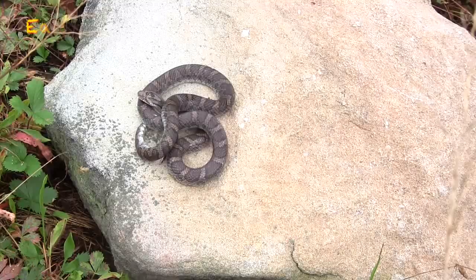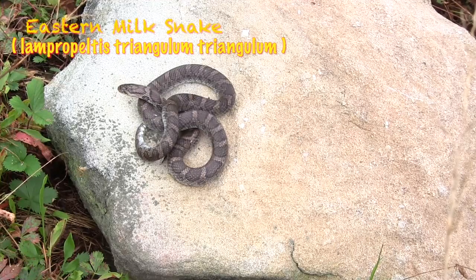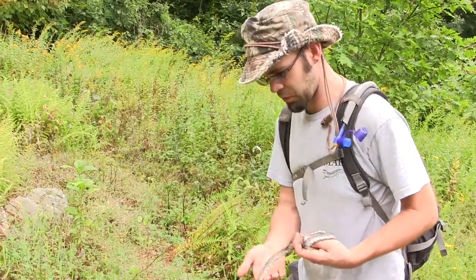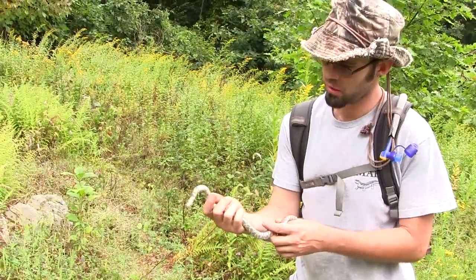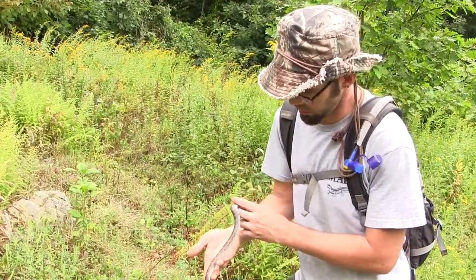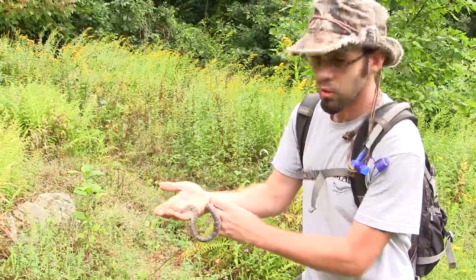Milk! Eastern milk snakes are pretty common out here on the Appalachian Plateau when you find nice open areas with big flat rocks like I have here. I just flipped this rock and this big milk snake was under, and unfortunately it's in shed right now, so it's very dull looking. This individual is also kind of dull overall.